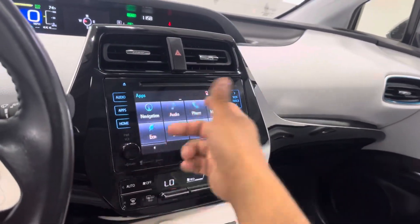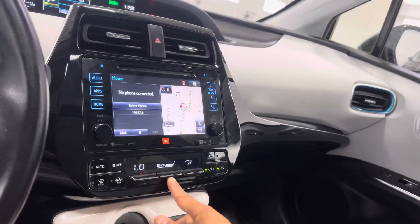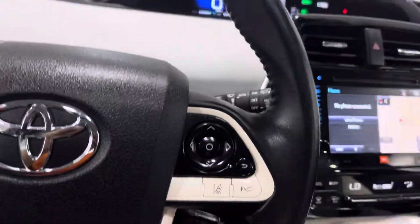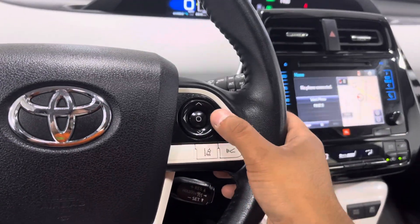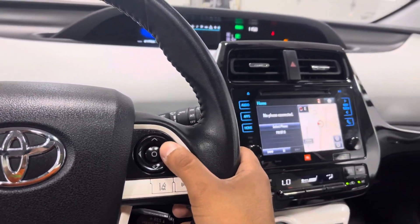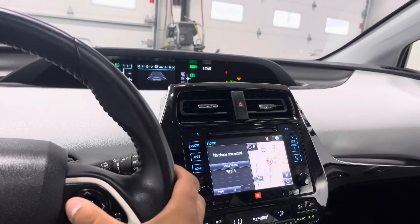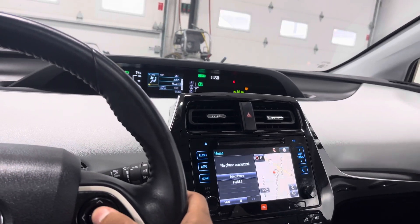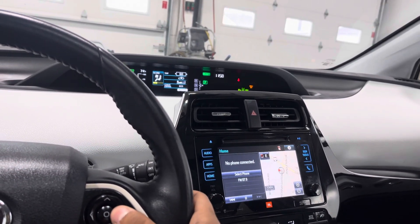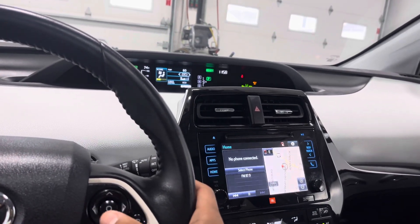The infotainment has all sorts of apps, and your climate control is right there. You can control the display and your climate settings by scrolling through the menu — change your settings, adjust the airflow and temperature. It's a really neat setup.